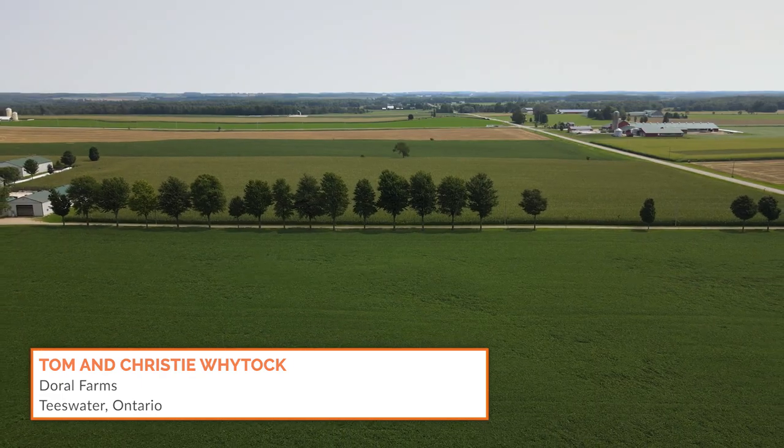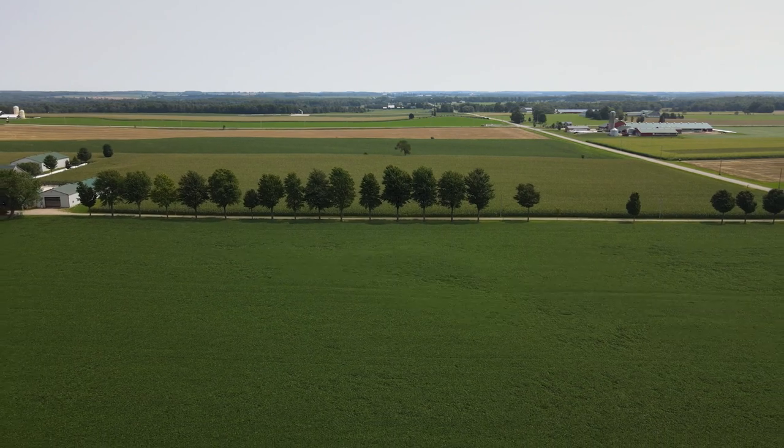Hi, we're Tom and Christy Wittig of Doral Farms, located near Teeswater, Ontario. We run about 450 acres, currently milking about 70 cows in two De La Valle robots.